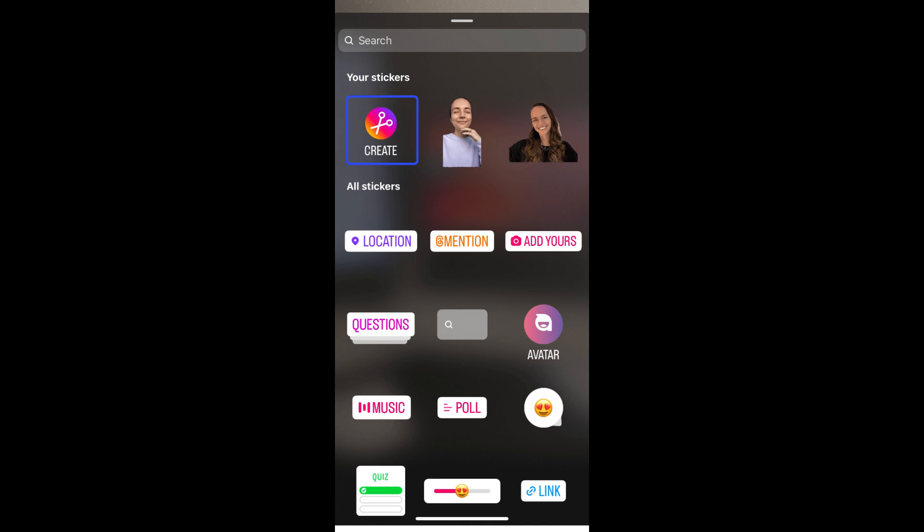Last month, the social media platform was testing a new profile layout that may disrupt the classic grid, and added an option that lets you add a song to your profile page.